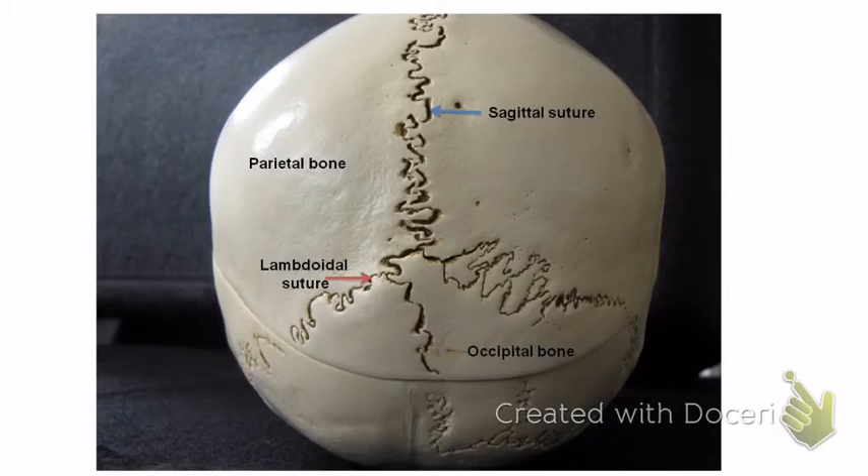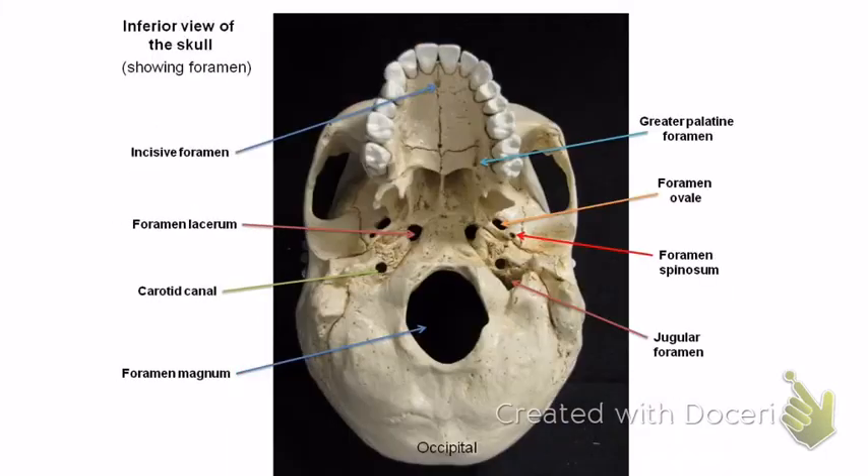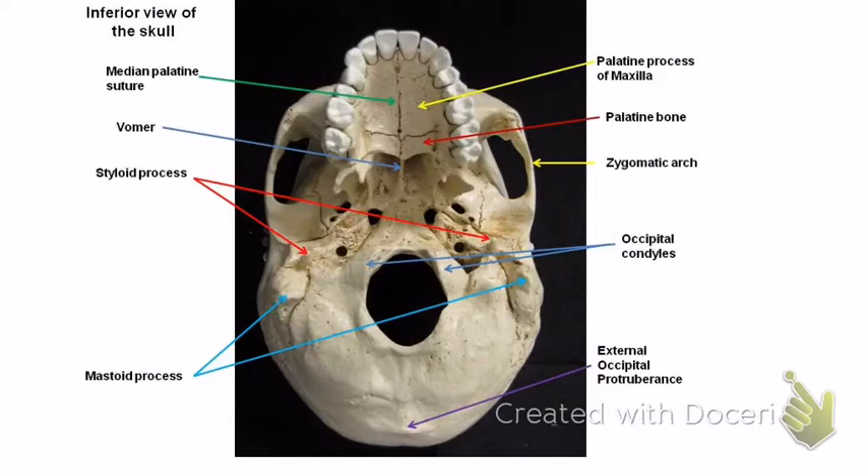The occipital bone has the lambdoidal suture. It's also got this big hole — the foramen magnum — which is where the spinal cord goes through. The occipital bone also has two little humps called occipital condyles. Let's find them labeled — there we go, occipital condyles labeled right there.